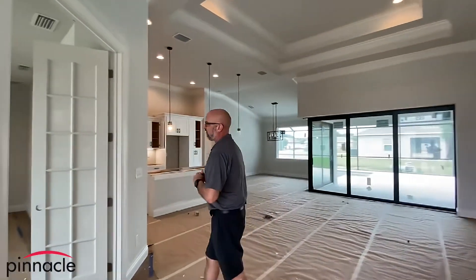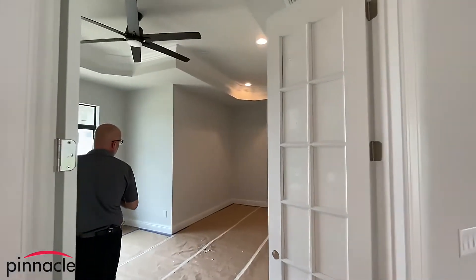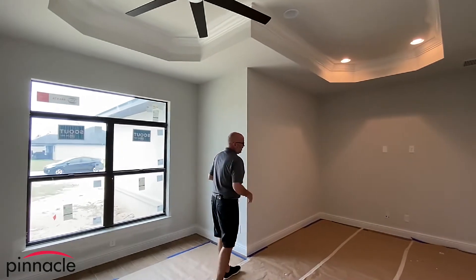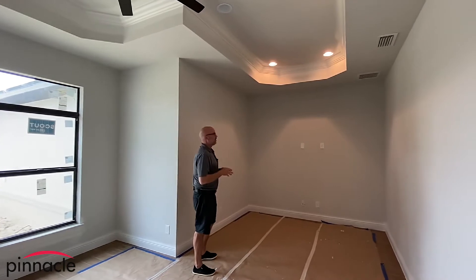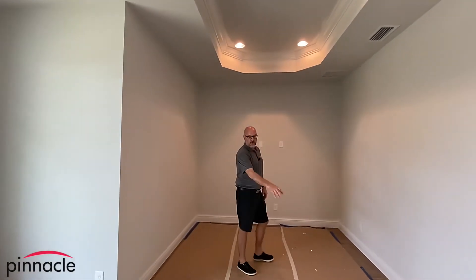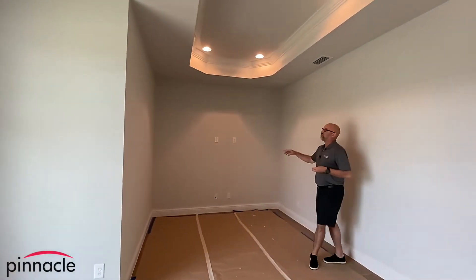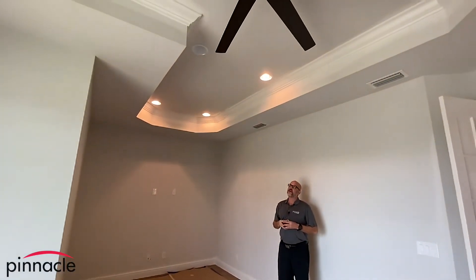Over to my left here we have the den, and what we did with this is we modified it. This is going to be set up as almost like a little movie theater area. You can see we have it all set up for a TV, put a couple couches over here and watch your movies, and then we extended the tray ceiling all the way around.